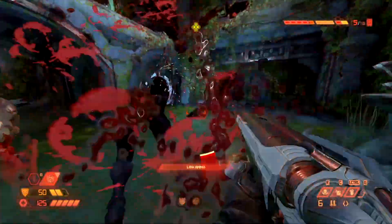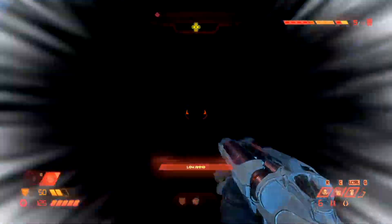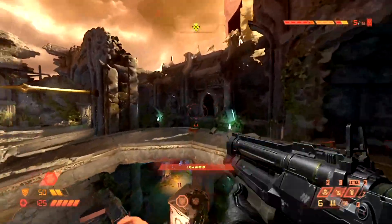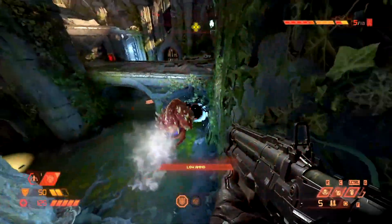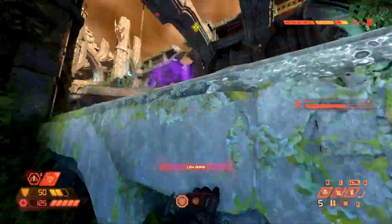If you are wanting to purchase the Year One Pass, it will set you back about £20 or $29 — or it could be £30, I'm not too sure. Which is well worth it due to how Doom Eternal has turned out to be.